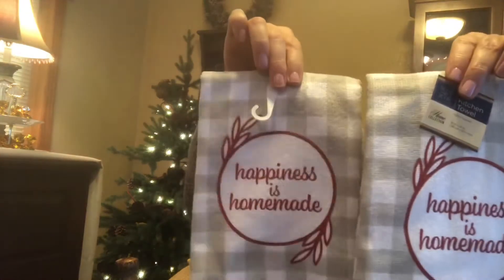I also bought some more night lights to give to my daughter so when the kids wake up they can see where the bathroom is. And I found these kitchen towels — so cute. I think they're from the Christmas season but they're soft cotton and say 'Happiness is Homemade.' I got two of those — a really good find.